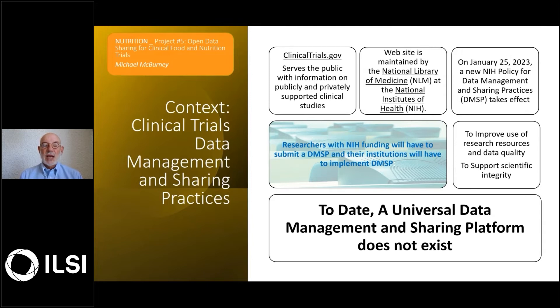In fact, researchers have to have registered clinical trials before they can ultimately publish those in peer-reviewed journals. The website is maintained by the National Library of Medicine and the National Institutes of Health, and it's accessible to everyone worldwide.